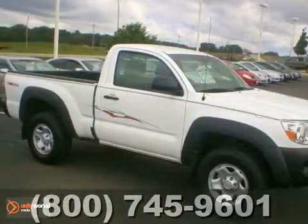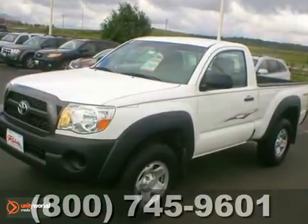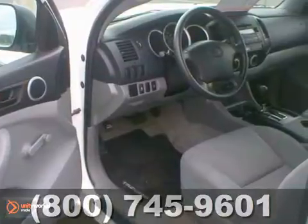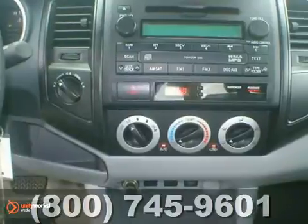Here's the 2011 Toyota Tacoma. The previous owner was a non-smoker and didn't travel with any pets. This Tacoma comes with a 2.7-liter four-cylinder engine with an automatic transmission, as well as a perfect Carfax report.